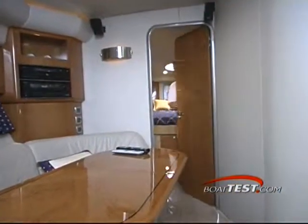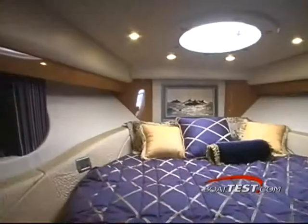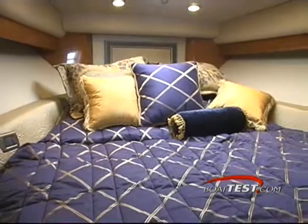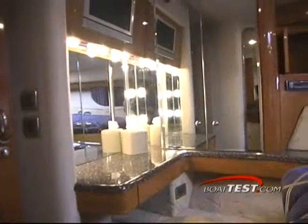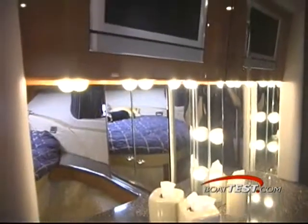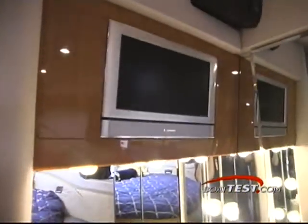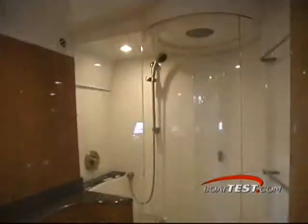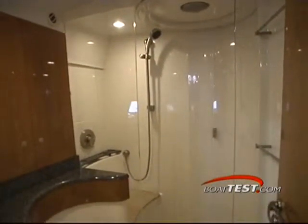All the way forward is the owner stateroom and private head. The large centerline bed features an electrical tilt that allows you to watch TV and read more comfortably while in bed. The vanity located at the end of the bed features a large mirror, drawers and a swing out seat, with the LCD TV above. The private head features Corian countertops with molded sink, mirrored medicine cabinets and a large circular shower with an acrylic sliding door.